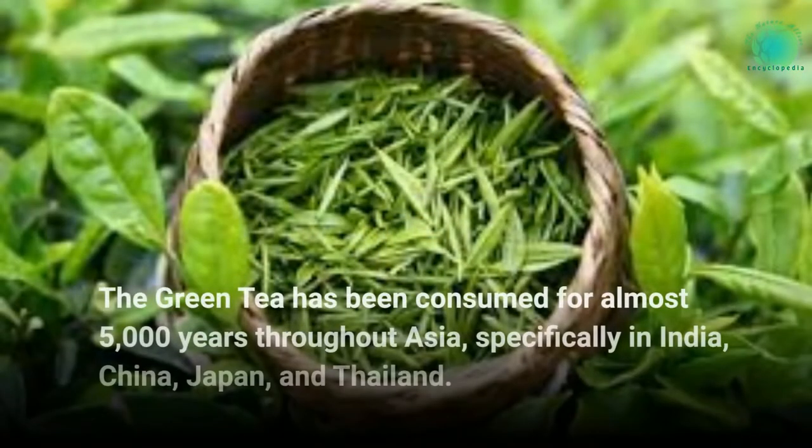Green tea has been consumed for almost 5,000 years throughout Asia, specifically in India, China, Japan, and Thailand.